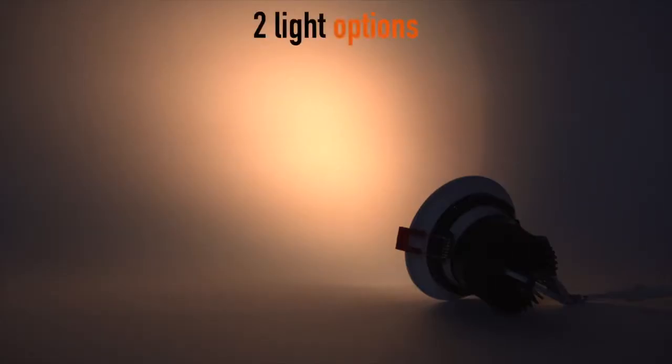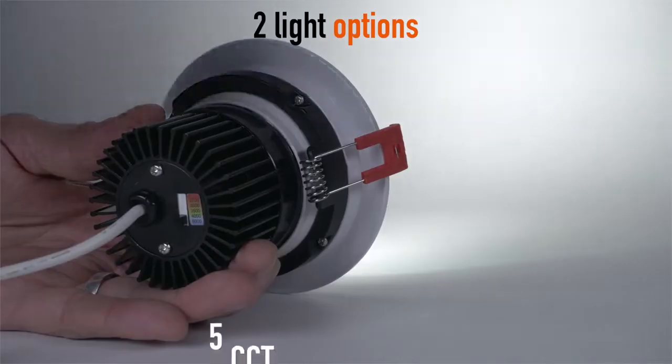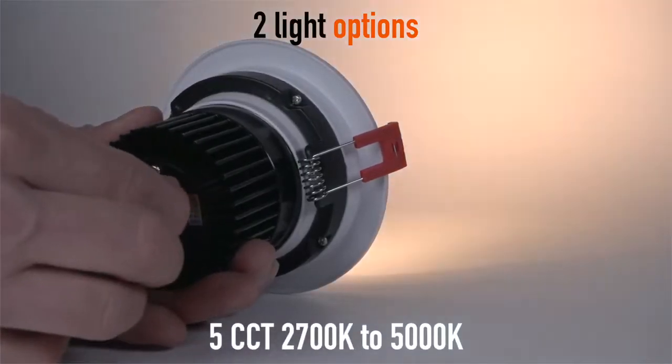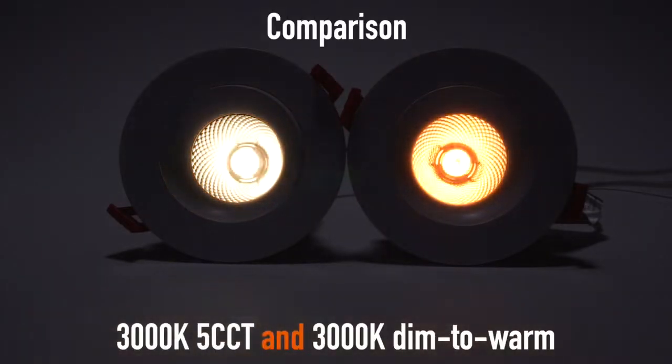Two light options available: 3000K to 1800K dim-to-warm, and 5CCT ranging from 2700K to 5000K. Comparison shown between 3000K 5CCT and 3000K dim to warm.